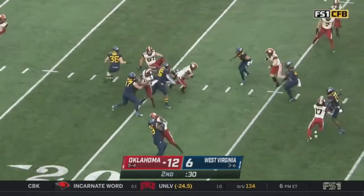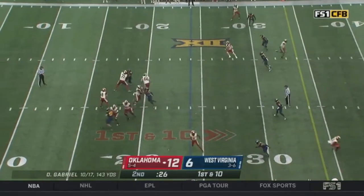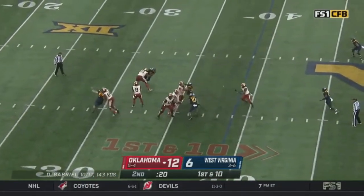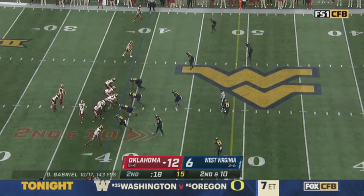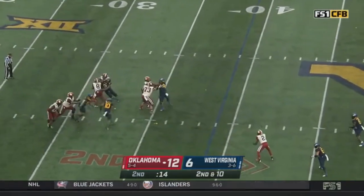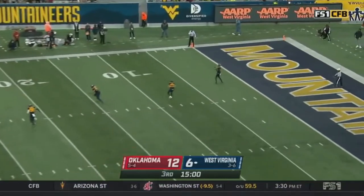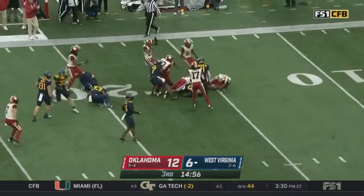Return opportunity for Farouk, takes it to the 24. Gabriel puts it up, caught near the sideline, out of bounds. Quick dump over the middle, incomplete — 18 seconds, one timeout for the Sooners. Farouk goes in motion, Gabriel under pressure and he's going to be sacked. Green is the quarterback for West Virginia on this day. West Virginia gets the ball to start the second half.